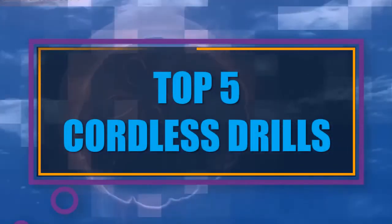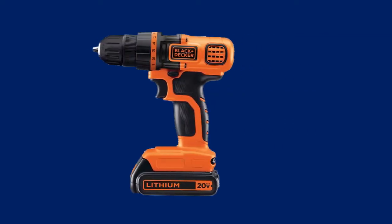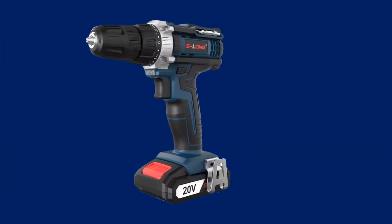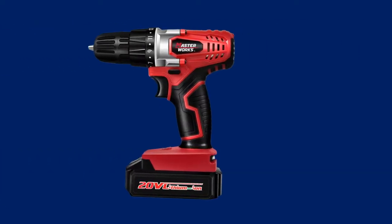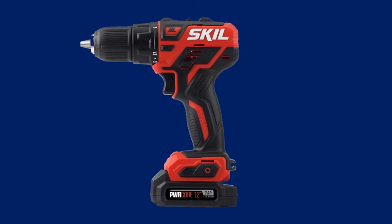In this video we have listed the top 5 best cordless drills on the existing market. We made this list based on personal opinion and tried to list them based on their price, durability, features, customer reviews, and many more things.